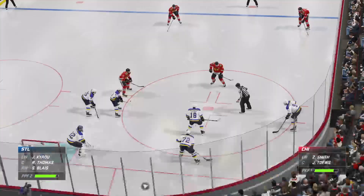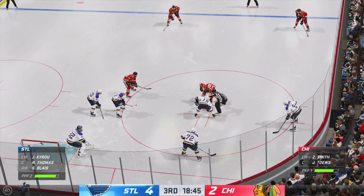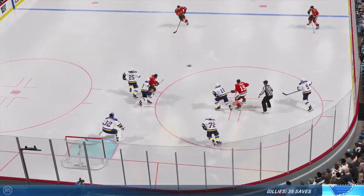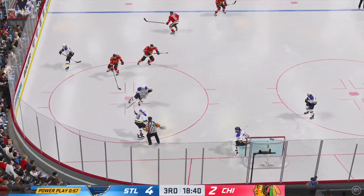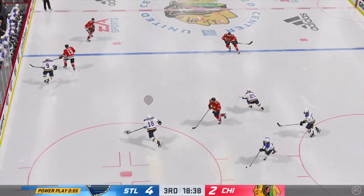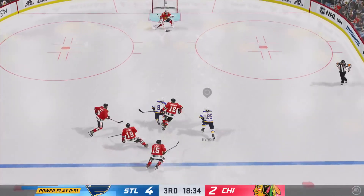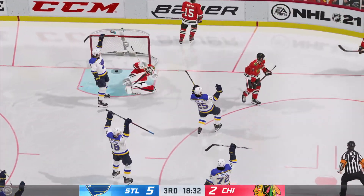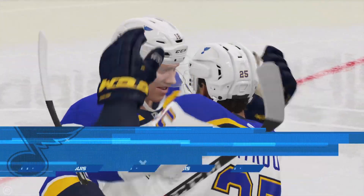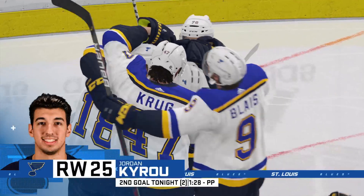Officials getting ready to drop the puck — puck possession so key in today's game. Offense is on faceoff and he wins the draw. St. Louis gets the puck near the boards. Thomas has it in the defensive end. Great pass from the left wing up the middle — takes a shot — scores! The power play had cashed in earlier and they do so again here. Really nice effort with the extra man.